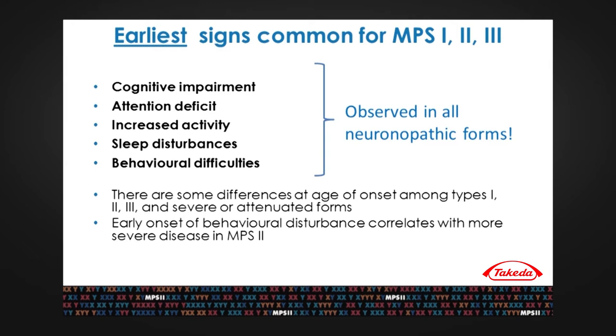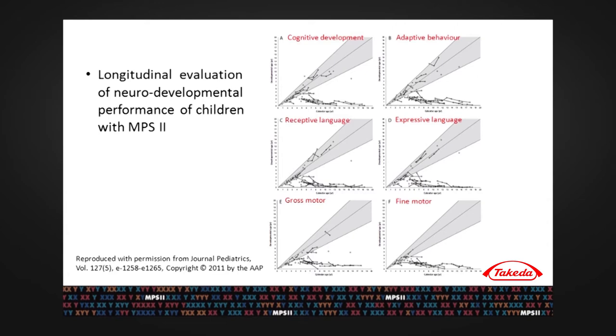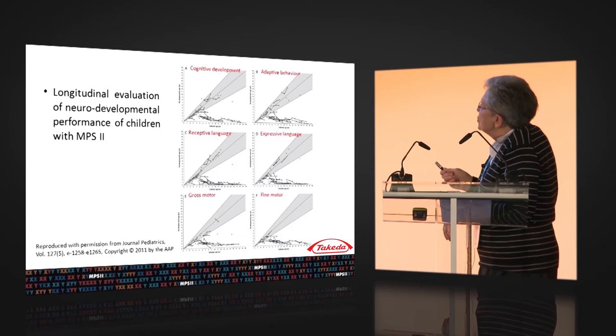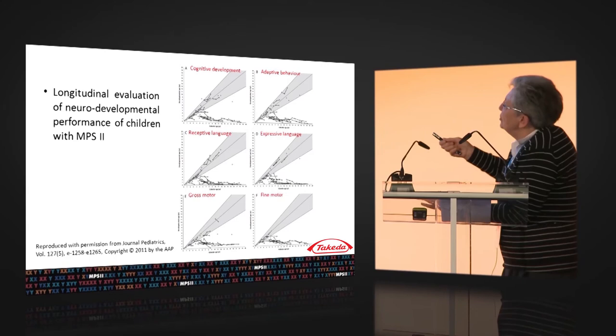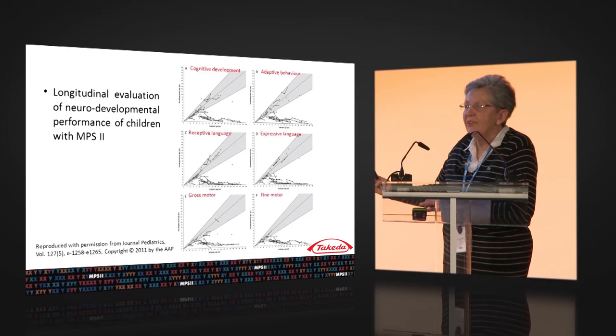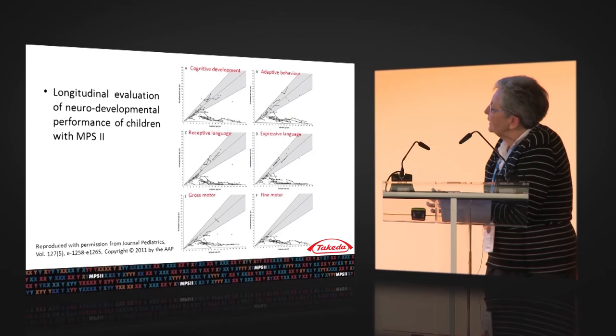I would like to focus more on behavioral disturbance. In MPS 2, if you see neurological or behavioral problems earliest in a patient, you can be sure it will be a more severe form of MPS 2. This is interesting data done by Holt, who measured six parameters in MPS 2 patients: cognitive development, adaptive behavior, receptive language, expressive language, gross motor, and fine motor. Looking at a glance, you can see that for all these parameters, around the ages of 3 and 5, there is an evident decline in their development.